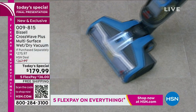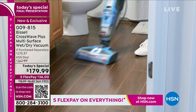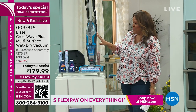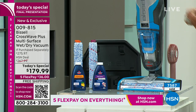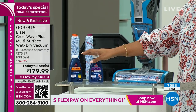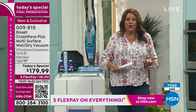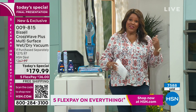We have free shipping on this. It is $100 off the retail value, and it is five payments of $36. You have never seen this model before. We have it in this exclusive Caribbean blue, and we're giving you three brush rolls — thousands of rotations per minute. We're also giving you a multi-surface cleaner, a wood cleaner, and the wood cleaning brush. It doesn't matter if it's your hardwood floor or carpet.